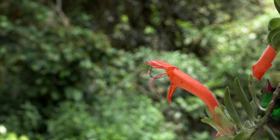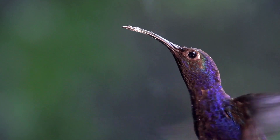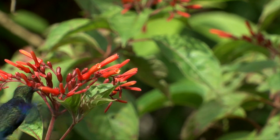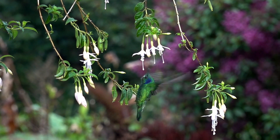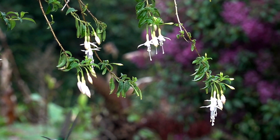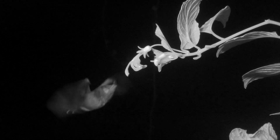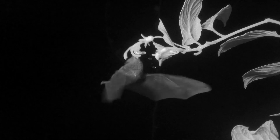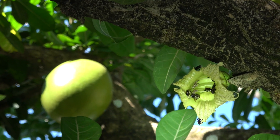Pollination by vertebrates is more important in the tropics than in temperate habitats. Plants that have co-evolved with hummingbirds as pollinators have tubular flowers that are usually red or orange. Birds see color, bats do not. Plants that depend on bats for pollination usually have flowers that are green or pale, but they do have a strong smell, usually not pleasant.